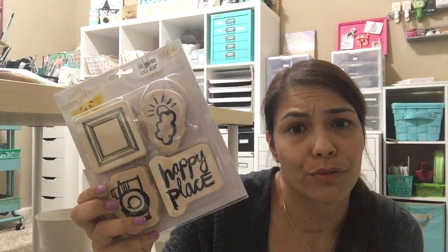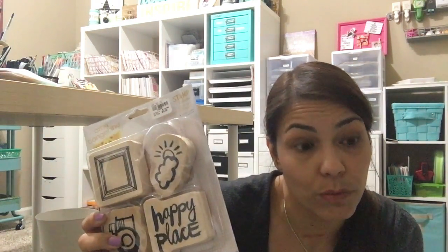The last thing I got was this big honking Amy Tangerine stamp set. I never got it when it came out because it's huge and I'd never buy that — but for $6.99 I will.